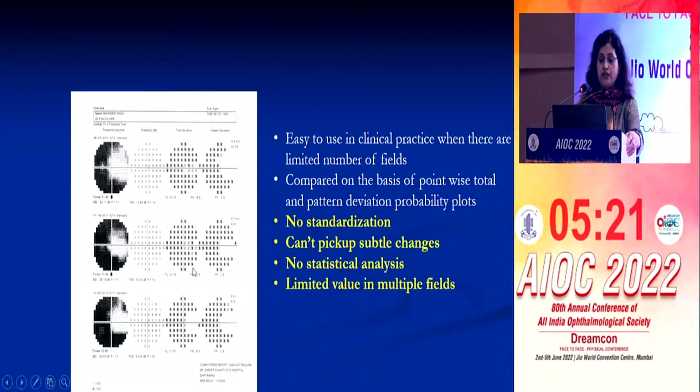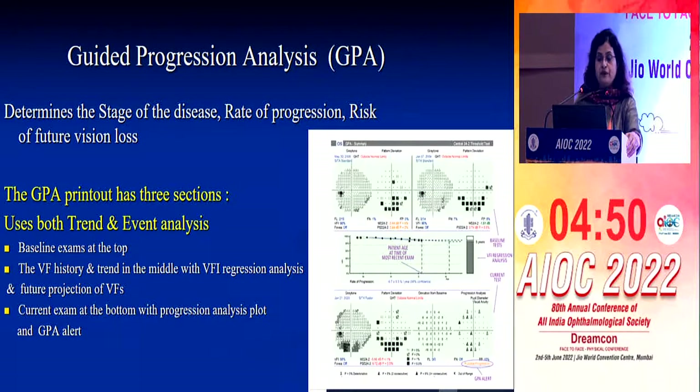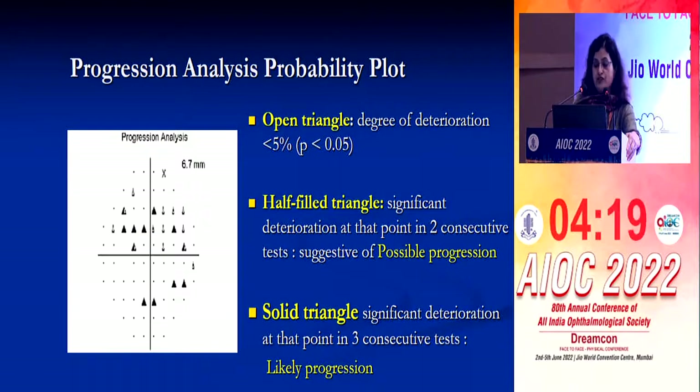With the overview printout you can compare point by point, but it is not standardized, cannot pick up subtle changes, has no statistical analysis, and has limited value with multiple fields. The GPA is used very extensively and has been designed to identify and quantify progressions, but at least five fields are required for trend analysis. It uses VFI for analysis and has three sections: the baseline exam at the top, the visual field history and trend in the middle with regression analysis and future projections, and the current exam at the bottom with a GPA alert as possible or likely progression.